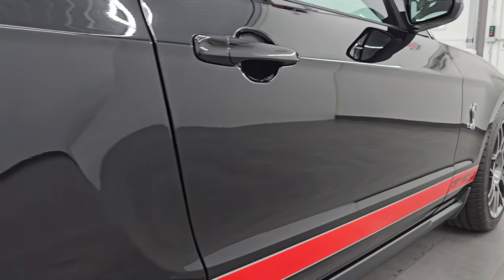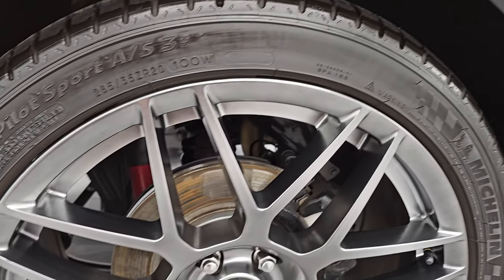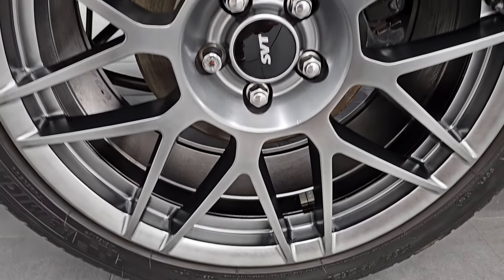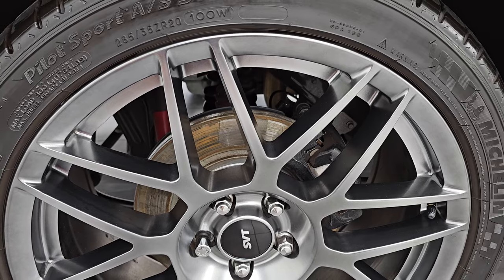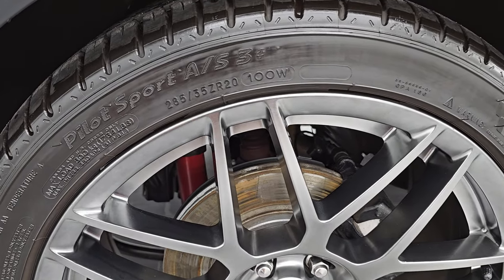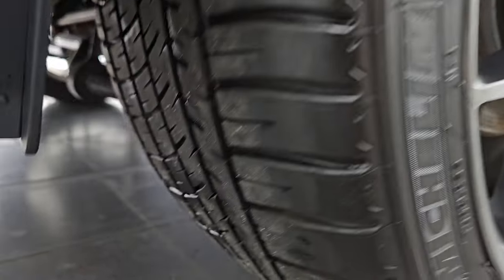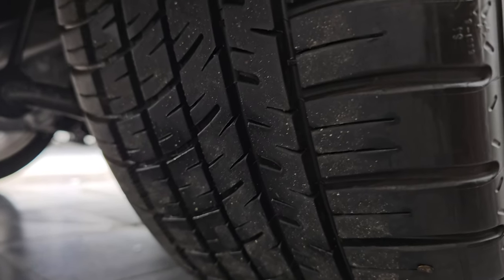I would ship this one anywhere — it's really that nice. Whoever's going to get it is going to be absolutely floored with the condition of it. The back wheels are in excellent shape. These are 20s in the back and they are 285-35 ZR20 tires, with just as much tread as the front tires.